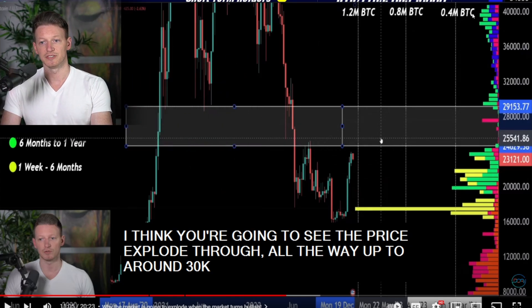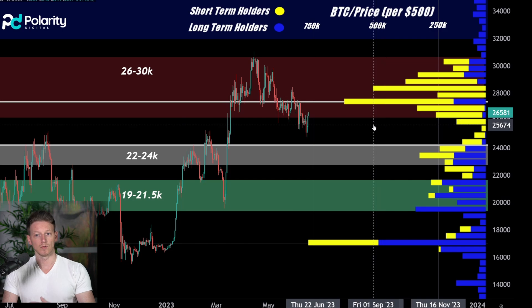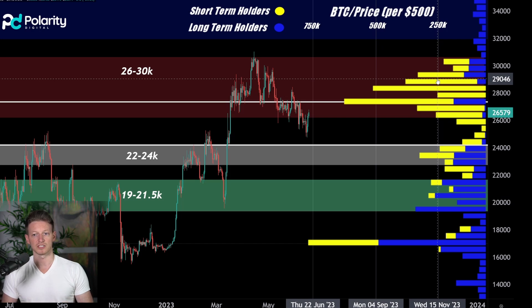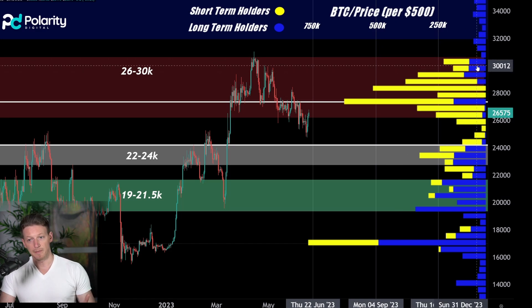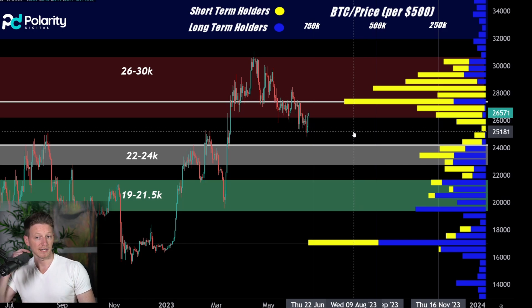Let's hop into it. We're sitting at around 26k, and what we talked about was the fact that there's a bit of resistance above us now because some short-term holders have started accruing Bitcoin at these higher levels. These guys are going to be the sell pressure driving the price down. Whereas the longer-term holders may also act as sell pressure, but by and large they're going to act as areas of support.